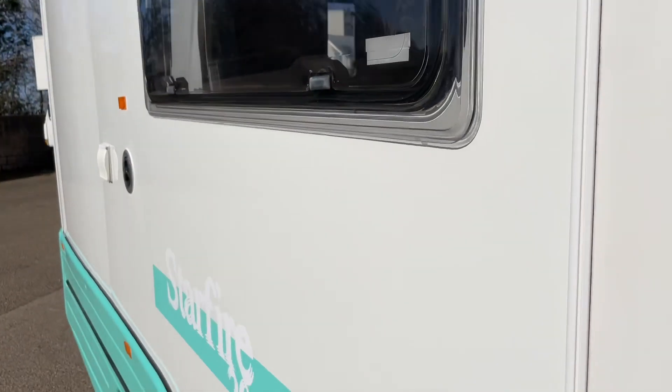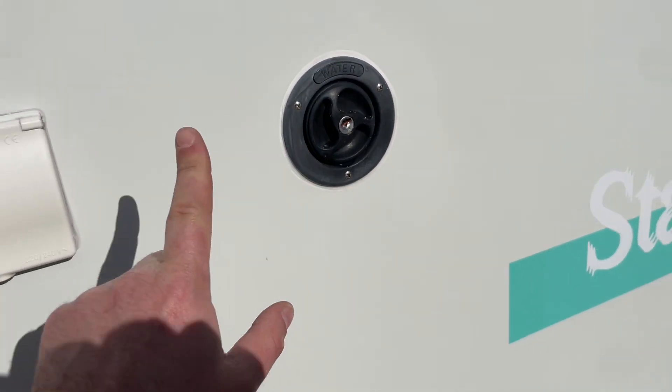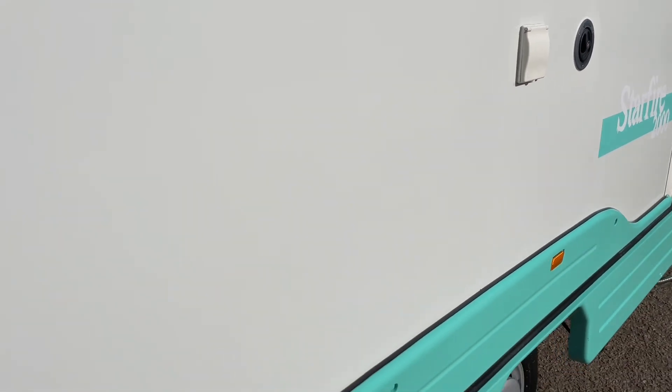Let me go around to the back. That's your water fill and 240 volt hookup.